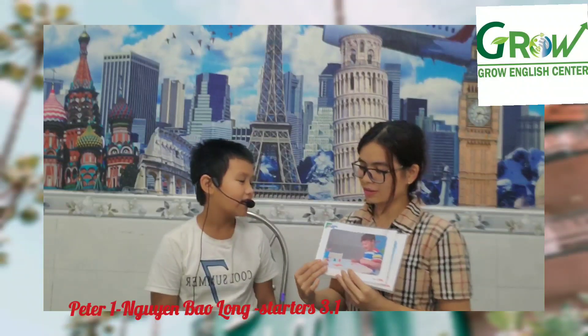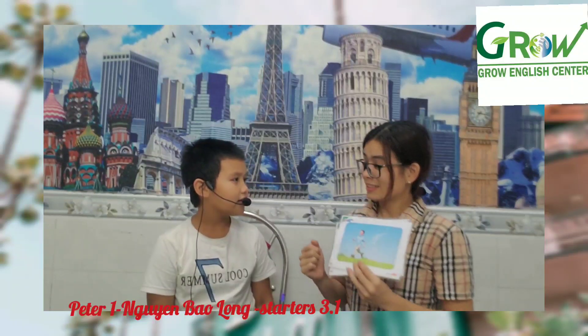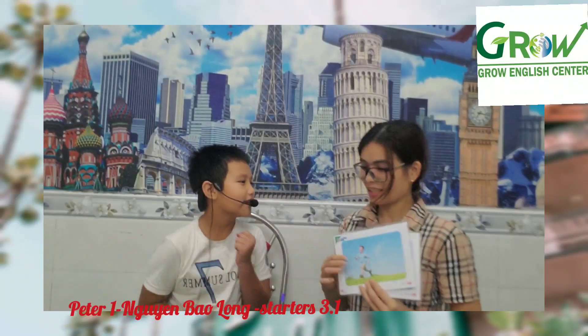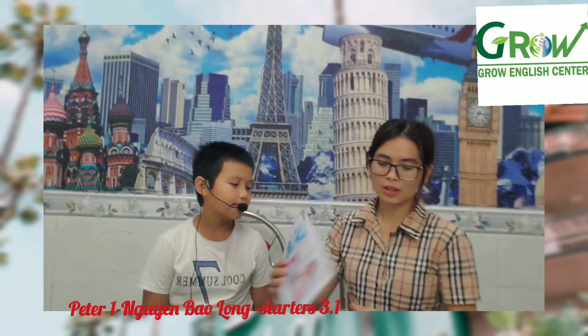Drawing. Drawing. It's drawing. It's running. It's running. Show me running. Show me. Good job.